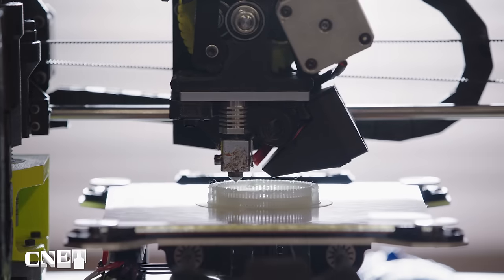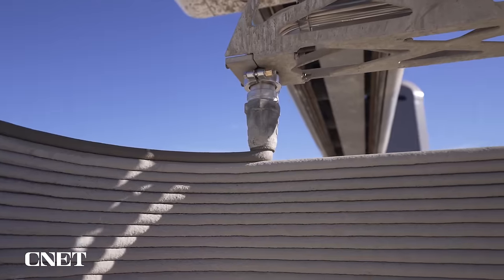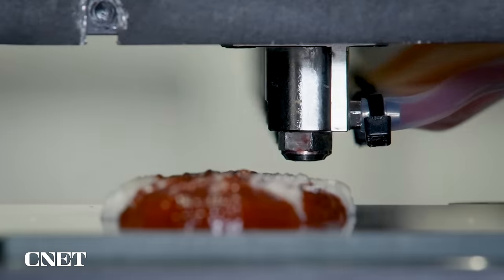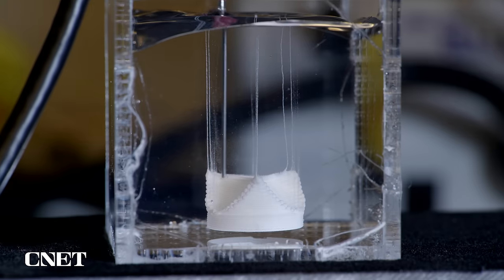3D printers are changing the way we build just about everything, from our cars to our homes, even our food. But can they recreate one of the most crucial and complex human organs?